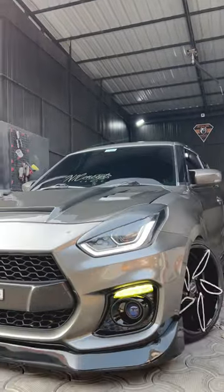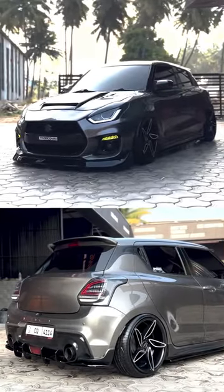So if you're saying this Swift doesn't look hot, I think you really need to get your eyes checked. If you liked this video, share it with your friends who own Swifts and show them how they can stand out from the crowd.